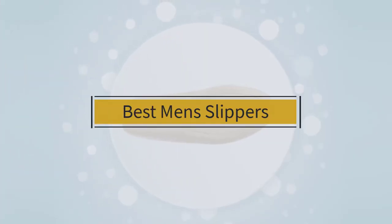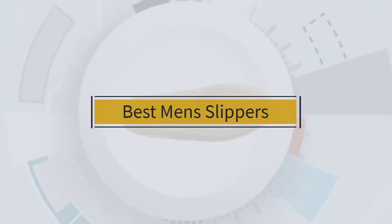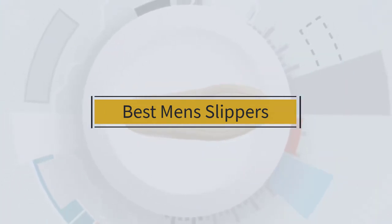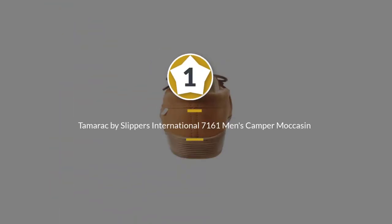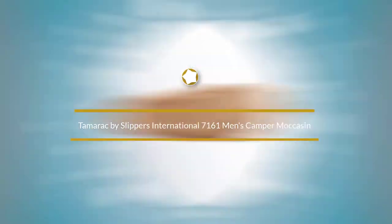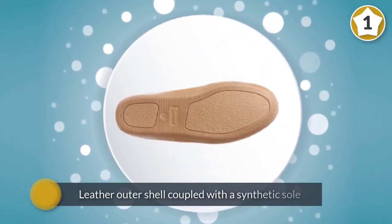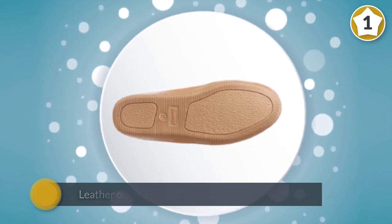If you are looking for the best men's slippers, here is a collection you have got to see. Number one, most popular: Tamarack by Slippers International 7161 Men's Camper Moccasin. From root beer to moss and every shade in between, these highly reviewed and wildly popular moccasins by Tamarack come in a great range of colors.